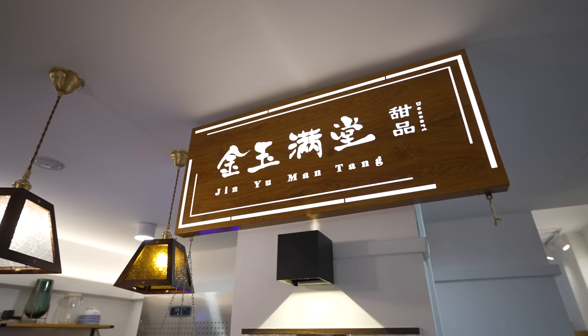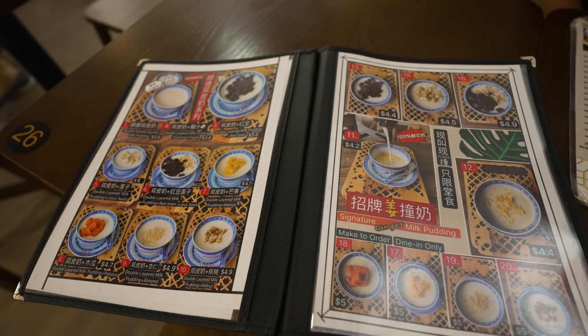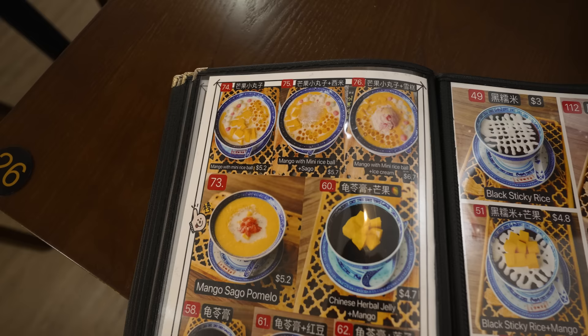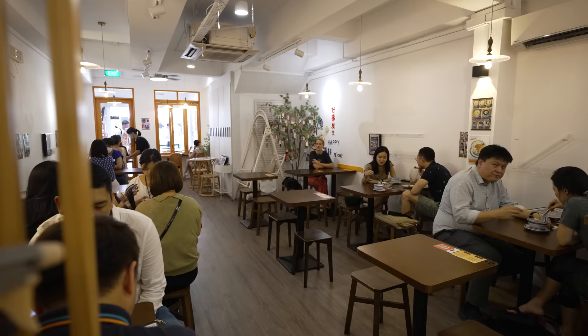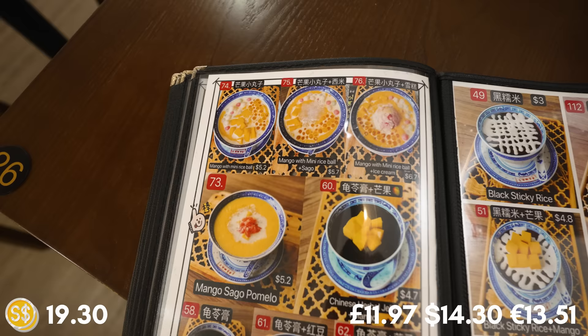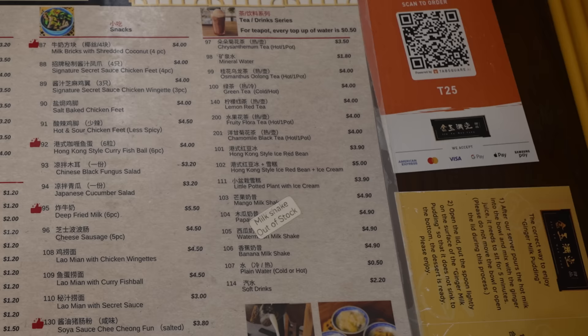We're now at our first stop of the day which is Yinyu Mantang. It seems like a really popular place — primarily desserts but some mains as well. There's loads of people in here, it is quite loud. I've ordered three things: mango with mini rice balls and sago, deep fried milk which sounds very interesting, and Hong Kong style iced red bean drink with ice cream inside.